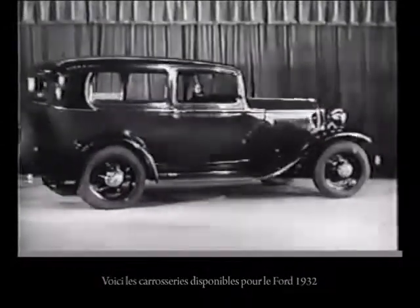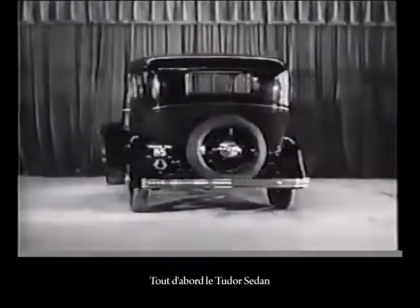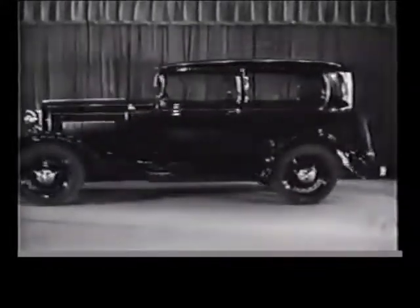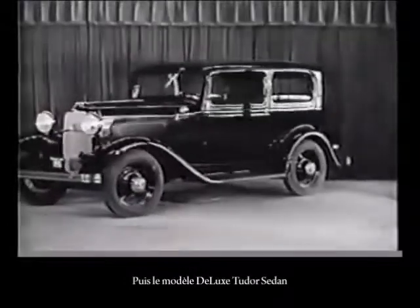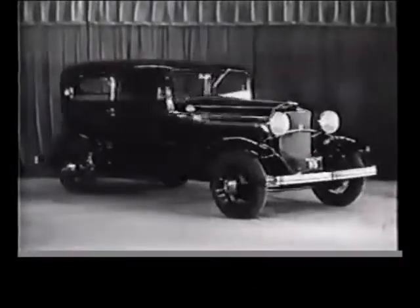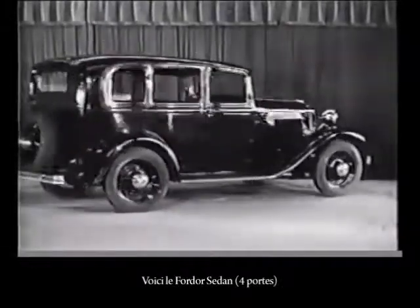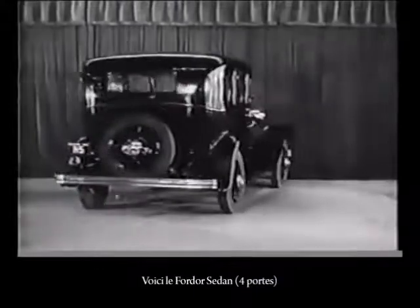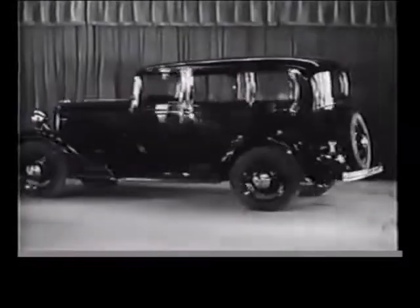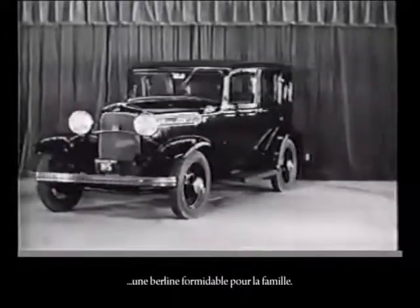Now we introduce a few of the body types: first the two-door sedan, now the deluxe two-door sedan. Here is the four-door sedan. And this, the deluxe four-door sedan — all wonderful closed cars for the family.